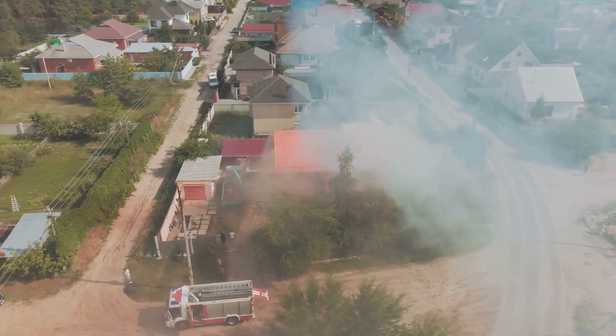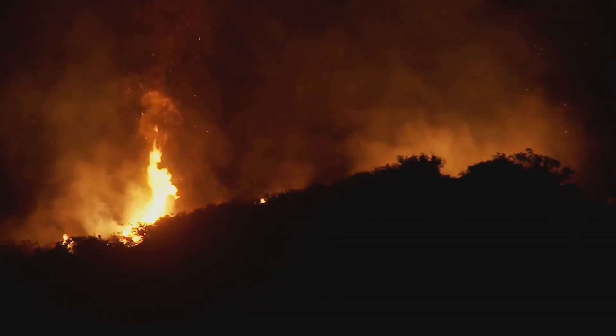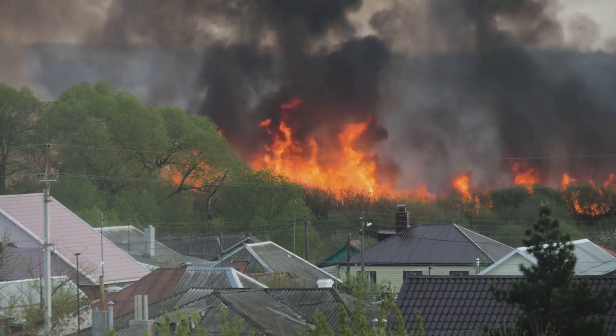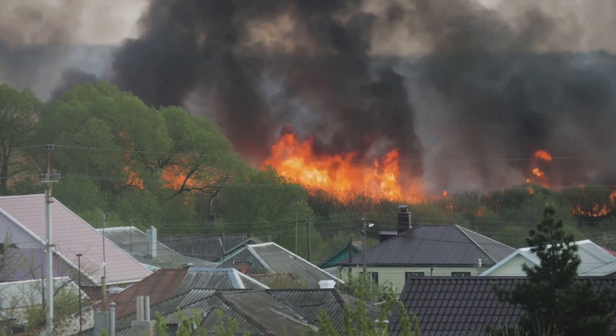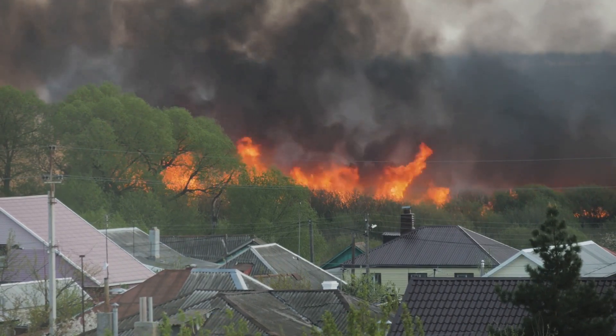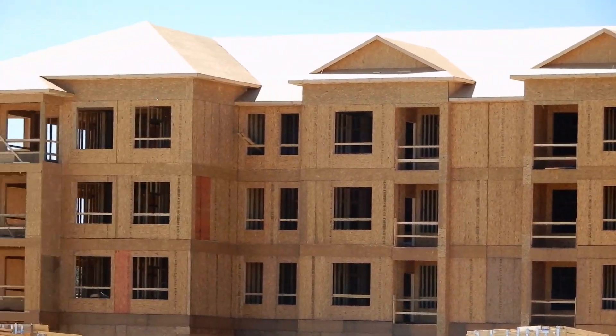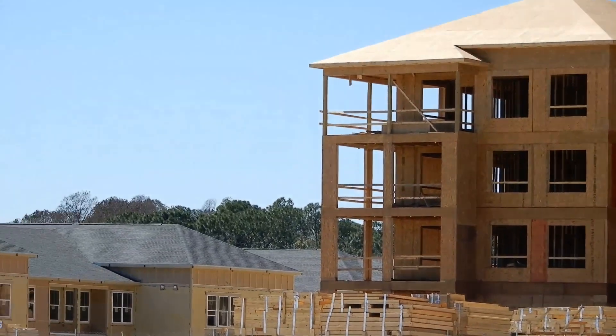Wildfires have become an increasingly common threat in many parts of the world, particularly in regions like Southern California. But while wildfires can cause devastating damage, building with the right materials can make your home significantly more resilient. At Oceanfront Builders, we believe in proactive design that not only protects your home but also ensures it remains beautiful and functional.